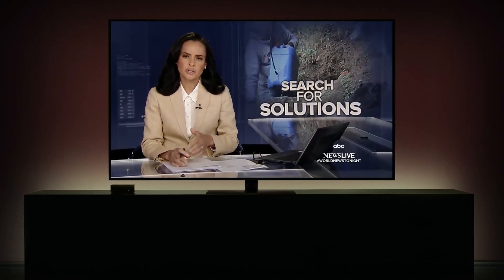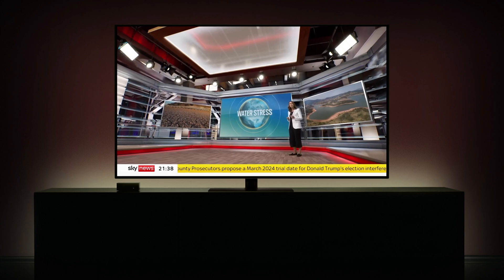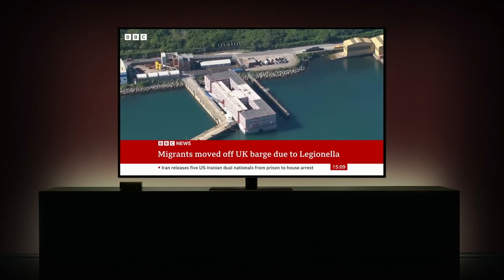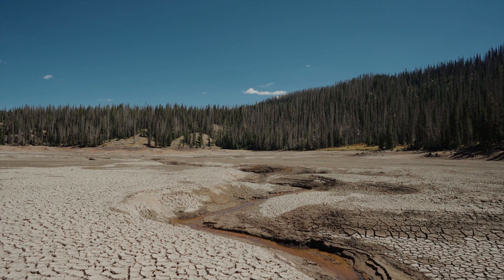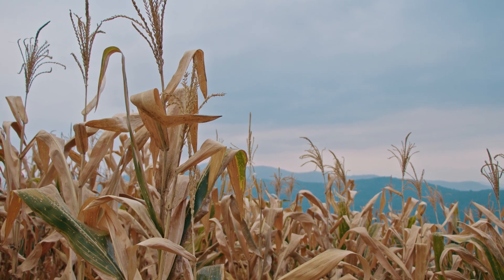The water crisis on our planet is becoming more dire and the search for solutions more urgent. Extreme water stress, severe drought, Legionella bacteria — by 2025, two-thirds of the world's population will face water stress.